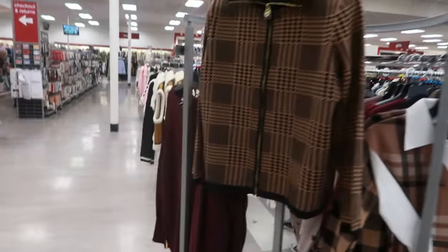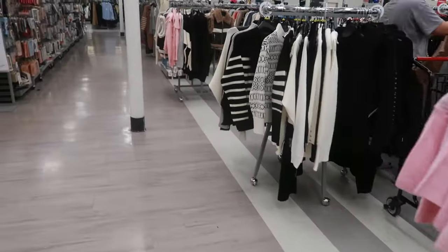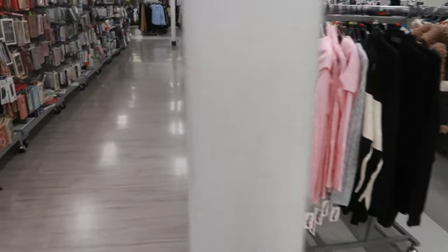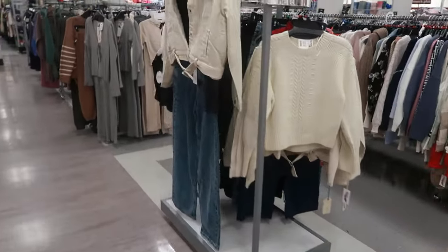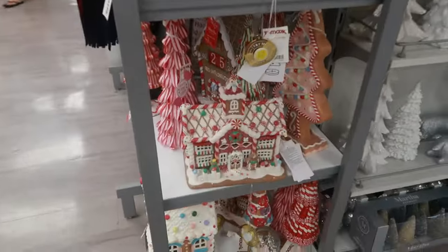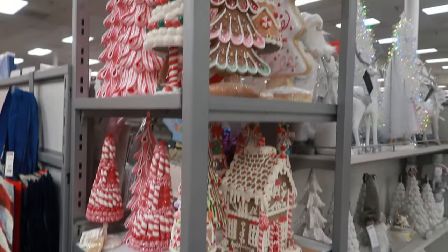Well you guys, that is going to be it for today in TJ Maxx. I think a lot of this stuff we've seen — it was a lot of repeats. But I thank you for coming with me. Stay tuned and I'll see you all real soon in my next video. They have a lot of their gingerbread stuff up here in the front — that's why it wasn't in the back. But a lot of it we've seen. Bye!